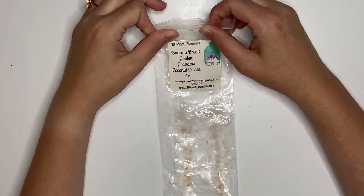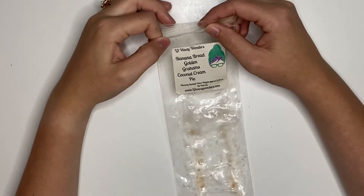Banana Bread, Golden Grahams, and Coconut Cream Pie. This was amazing. I already have another one of these, so I don't need to repurchase it at this time, but I would repurchase it.